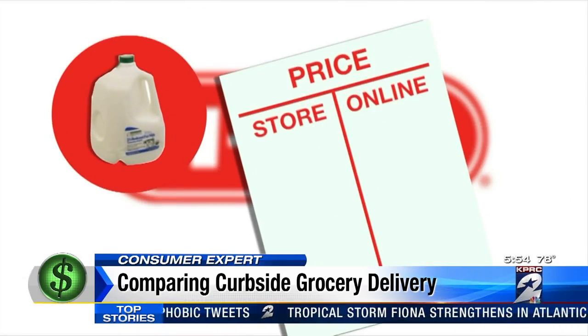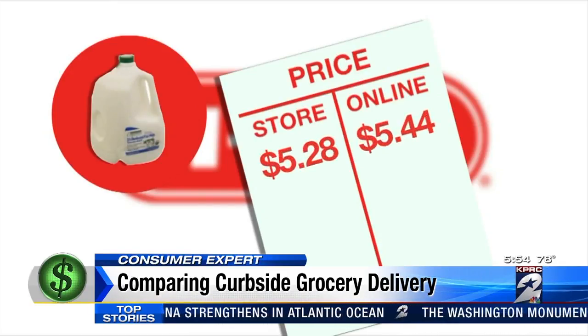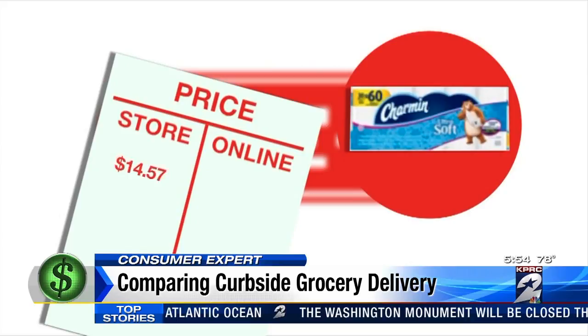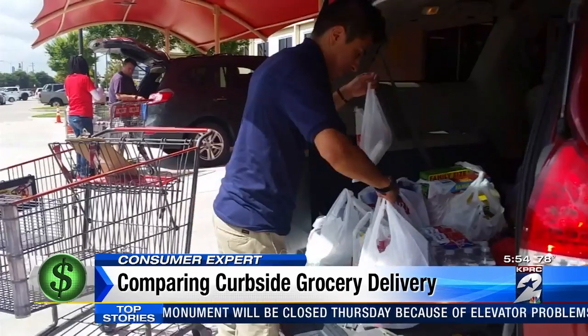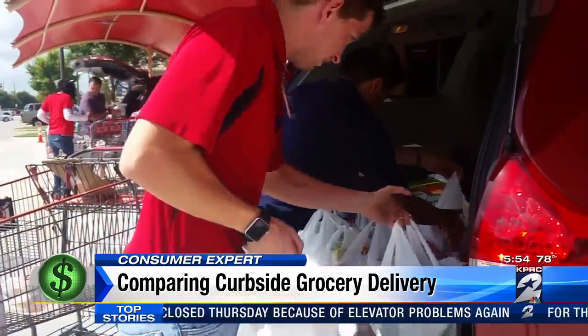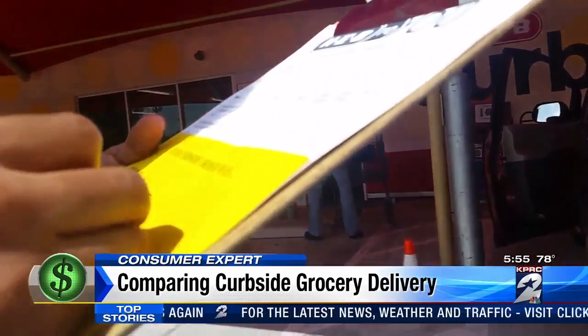A gallon of Central Market Milk, for example, is $5.28 in-store but $5.44 online. This 30-pack of Charmin is $14.57 in-store and $15.01 online. If an item is on sale at H-E-B, you won't get the sale price through the curbside service, and you can't use manufacturer's coupons here.